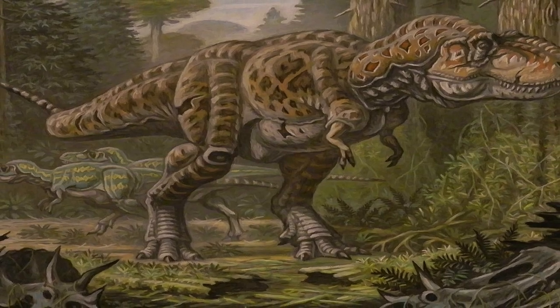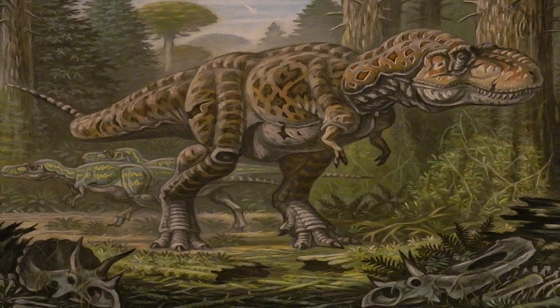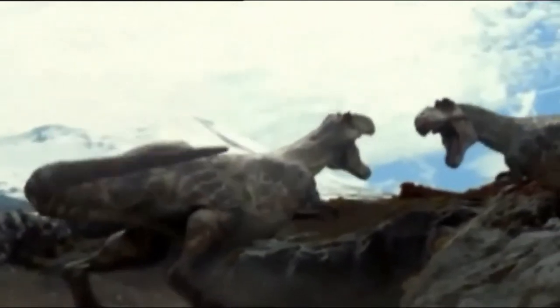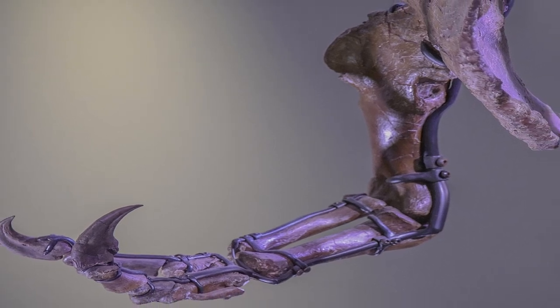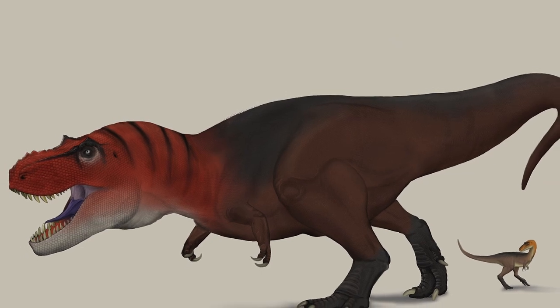Because of the stark difference between the size of its arms and its other limbs, they have become the source of a lot of theories on what they were used for. Certain paleontologists think them to be vestigial, meaning they offered the T-Rex no use, while others theorized they were of importance to this prehistoric beast, with the original idea being that they were used for mating purposes.